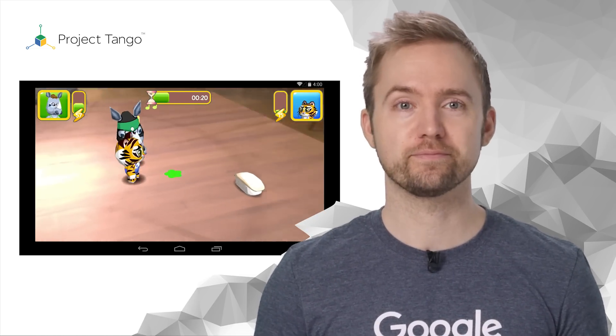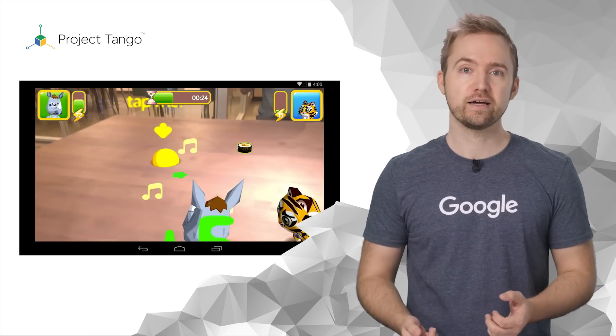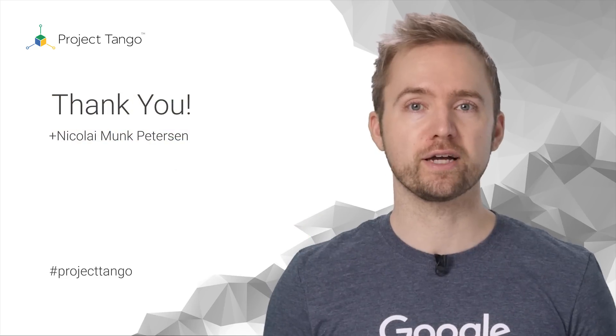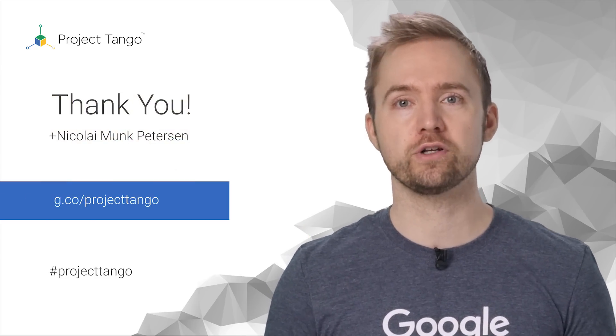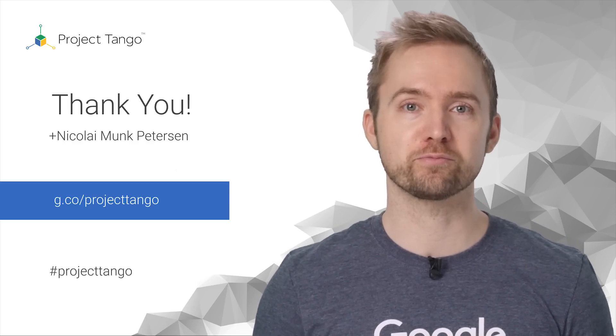Just imagine the possibilities. Augmented reality can take your world and enhance it, and with Project Tango you can do that right now. For more information and code samples on AR in Project Tango, go to our developer site. Visit our Google Plus community and join us in our journey — we are excited to see what you will build with Project Tango.